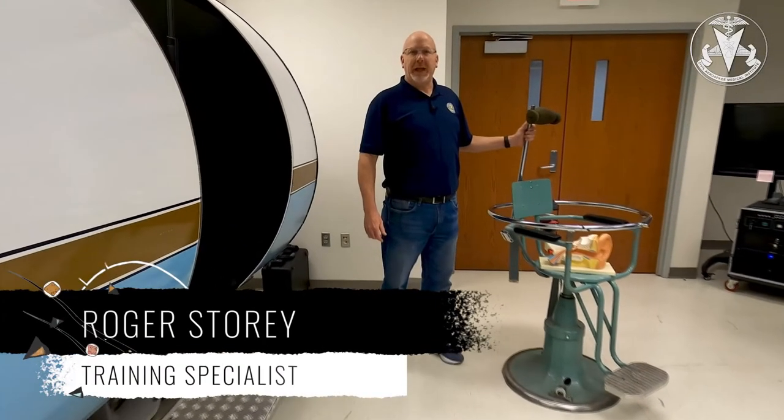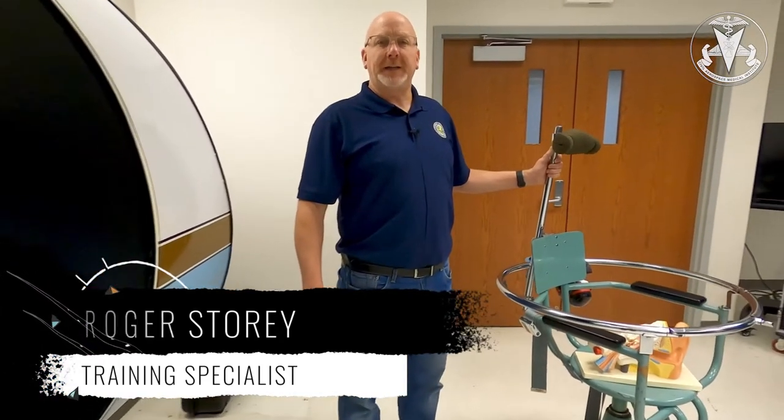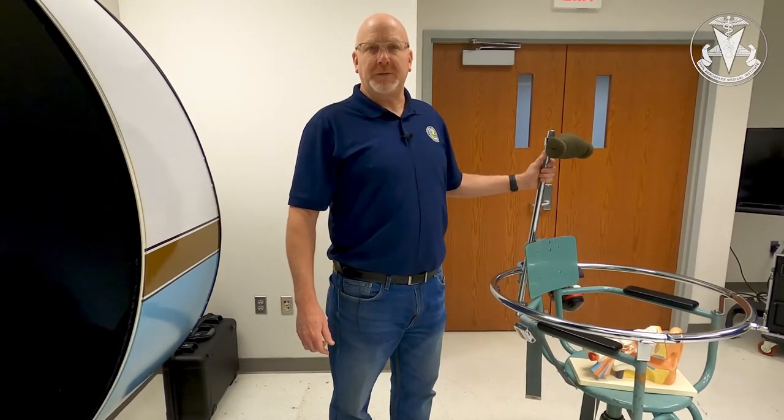Hi, I'm Roger Story with CAMI's Airmen Education Programs. I'm a training specialist here that deals specifically with aviation physiology, human factors, and post-crash survival.